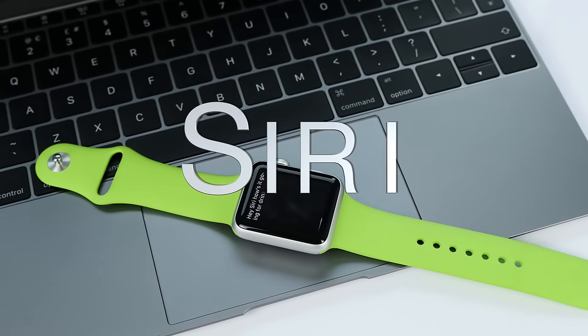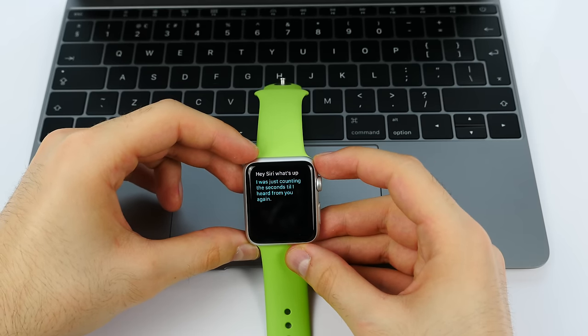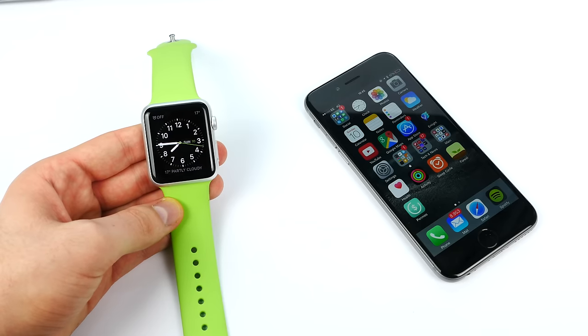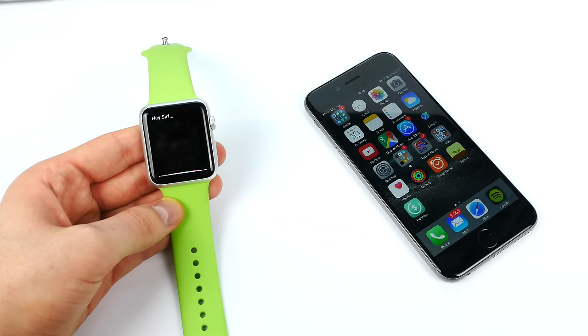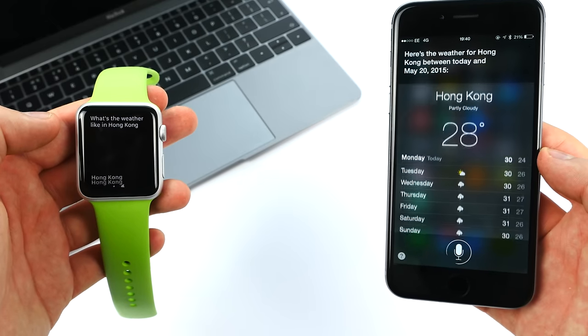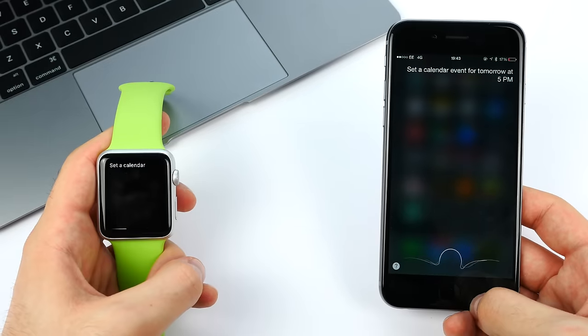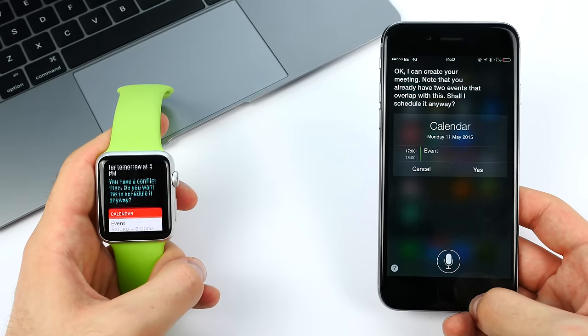Coming in at number 4 we have Siri. You can activate Siri in a few ways — one of them is by pressing the digital crown for a few seconds, and the other is by simply saying "Hey Siri" while the display is on. Siri works basically in the exact same way as on the iPhone, so you can ask for weather updates, sports updates, you can ask her to remind you of something, set an event on your calendar, and all that kind of stuff. But what makes her so much better than on the iPhone is that she's always on your wrist and all you have to do is say "Hey Siri" and she's there. On the iPhone you could only do that if it was plugged in.